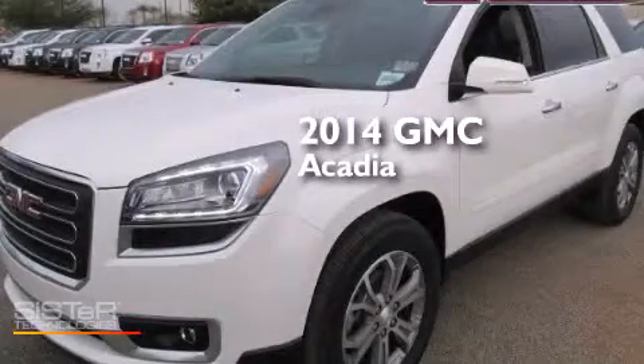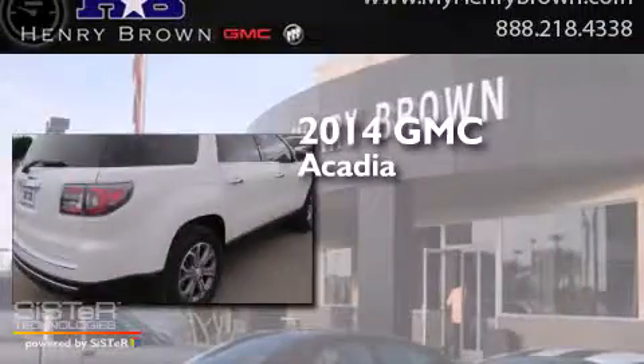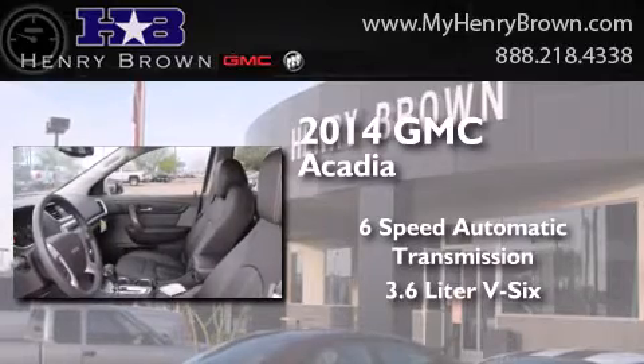This is a brand new 2014 GMC Acadia. This crossover has a six-speed automatic transmission and a 3.6-liter V6.